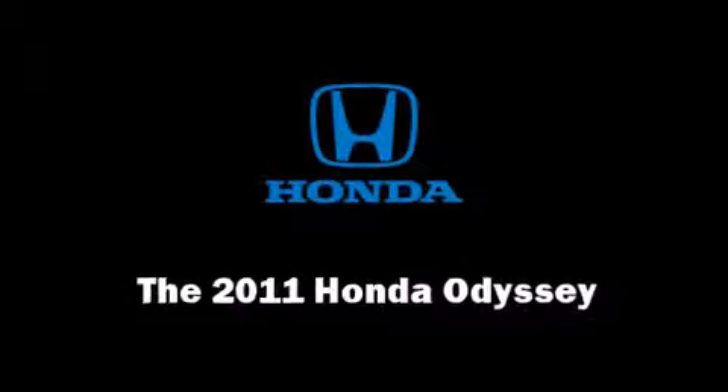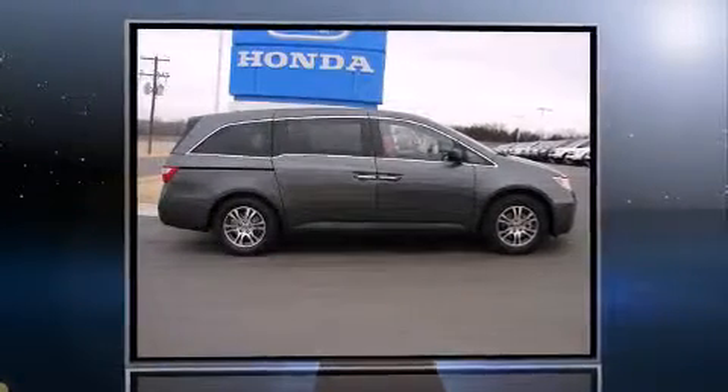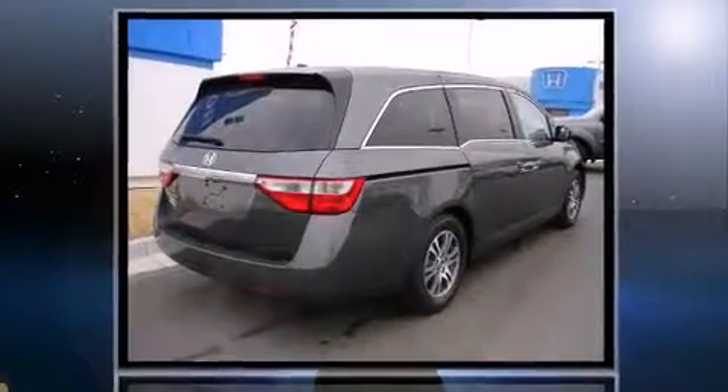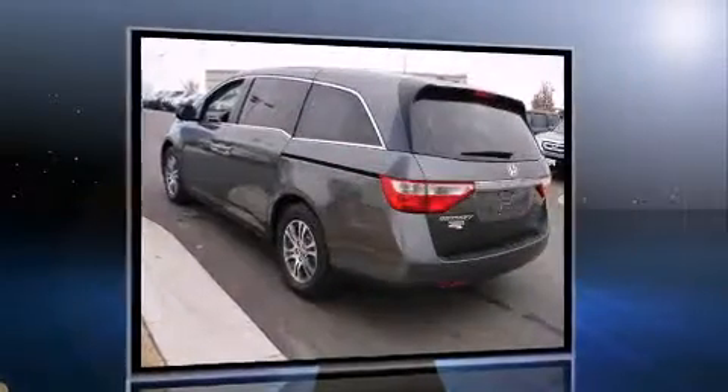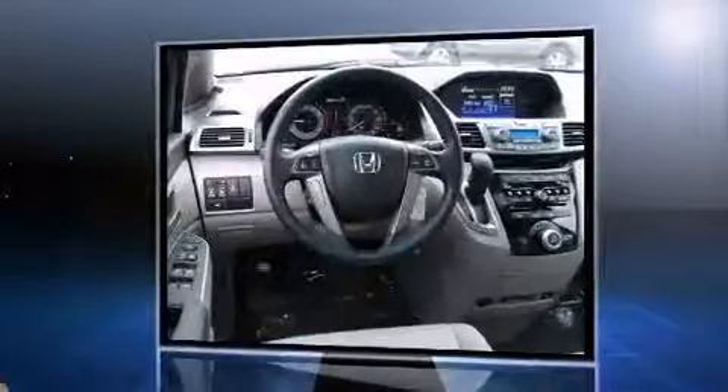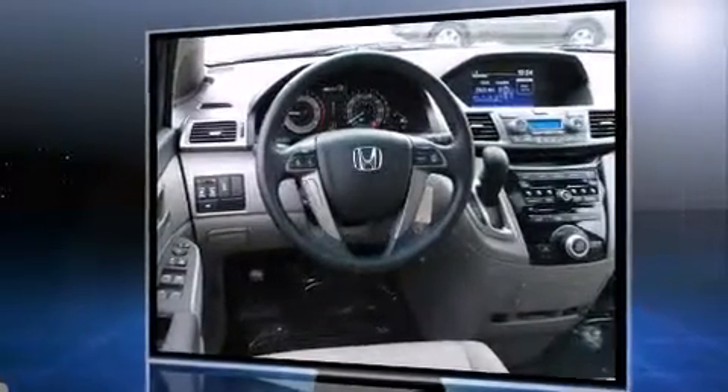Experience driving perfection in the 2011 Honda Odyssey. Smooth gear shifts are achieved thanks to the 3.5-liter six-cylinder engine, providing a spirited yet composed ride. This model accommodates eight passengers comfortably and provides features such as a